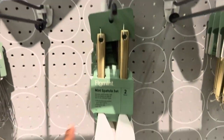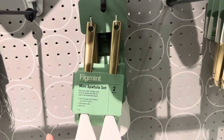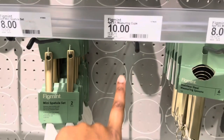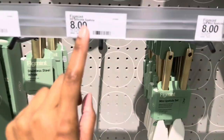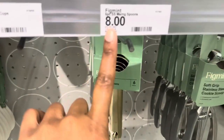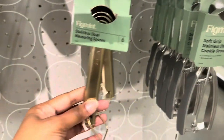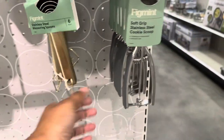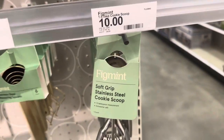The mini spatula set is $8. Measuring cups are $10 — those are sold out. They also had another spatula for $8, also sold out. Measuring spoons are $8, and the cookie scoop is $10.